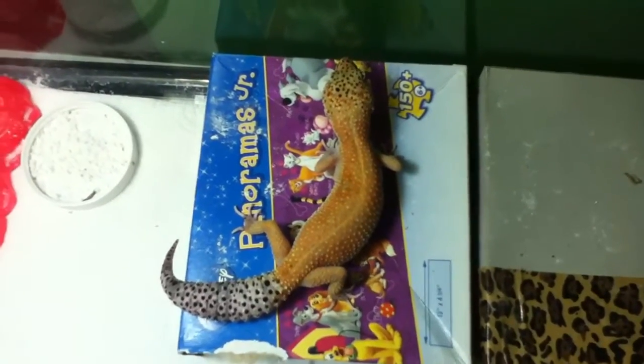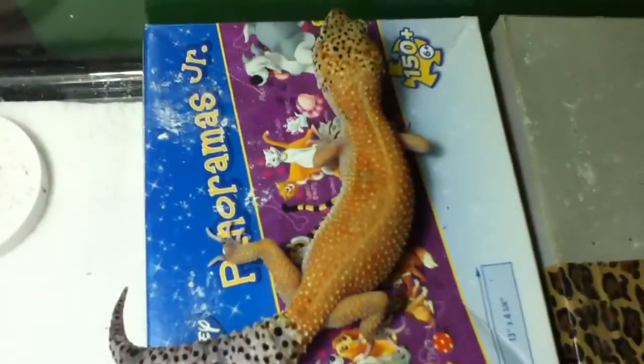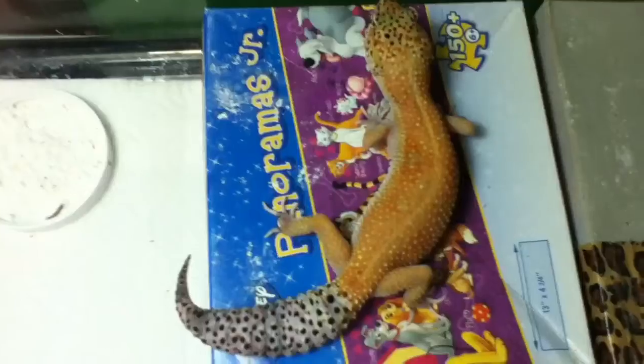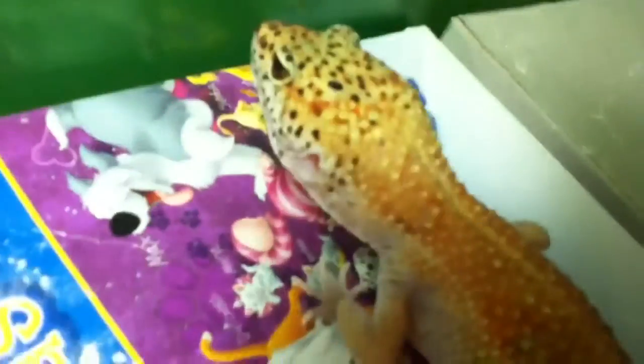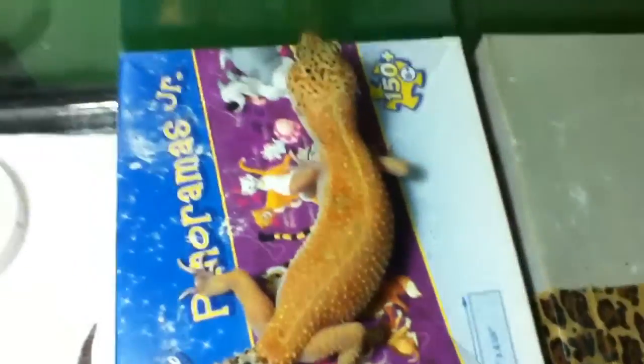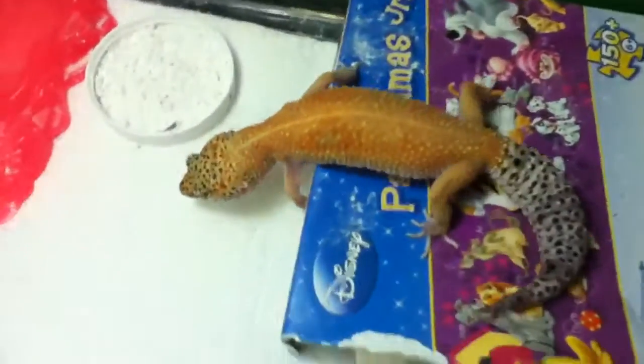I'm not even going to tell you what we're going to move on to until we get it. From now on, I'm just going to show you this — just a really sweet looking gecko. I can't wait to see what she produces for us this year.